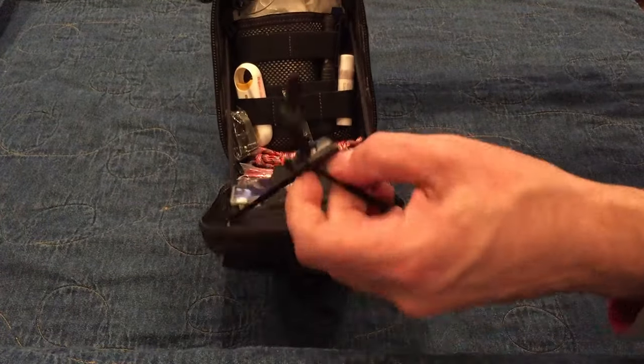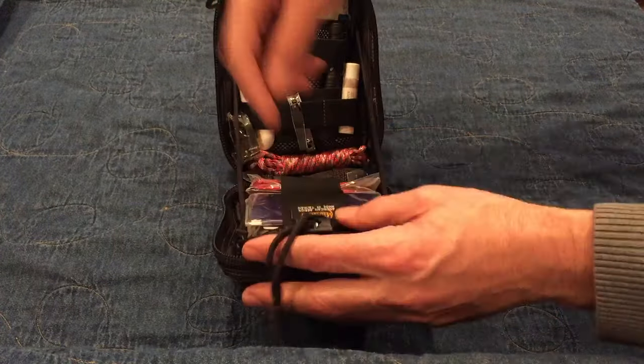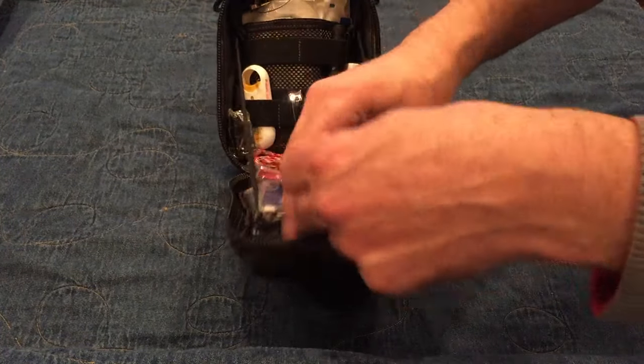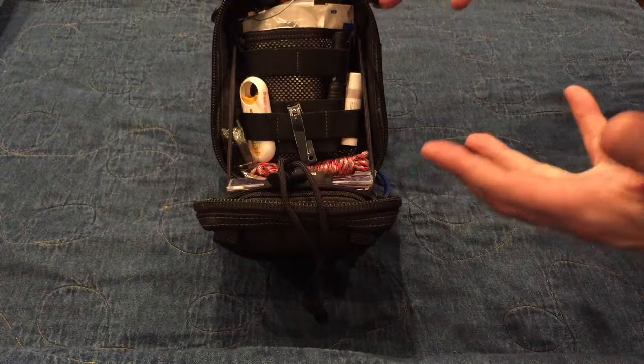Look at how great that is. Nice and organized — pockets, places to put all these things, places to keep everything. It zips open like this so it holds open and you can really work with it anywhere.